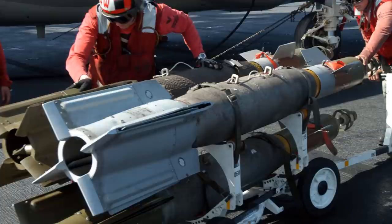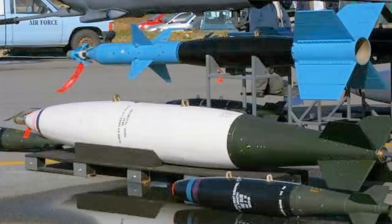As a result, guided weapons put fewer air crews at risk, spend less ordnance, and cause less collateral damage. Today, The Buzz will present the list of all the guided bombs that are used by the Israeli Air Force.